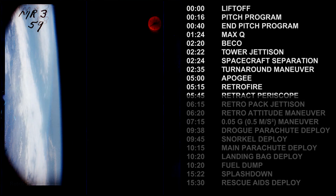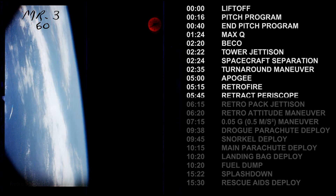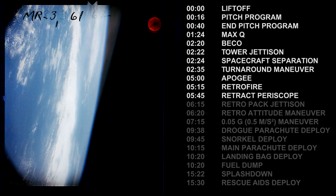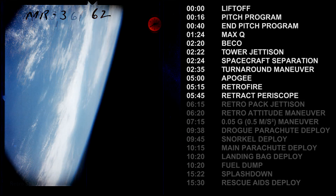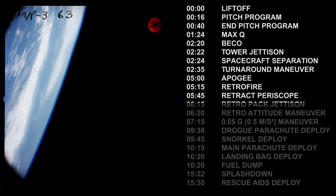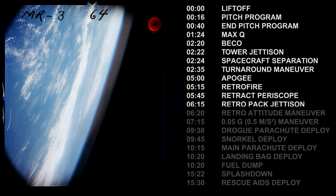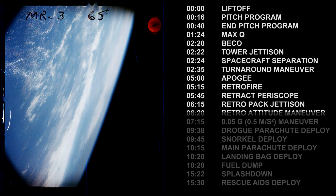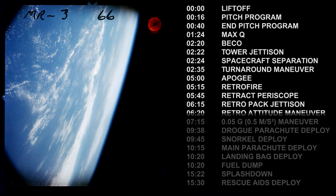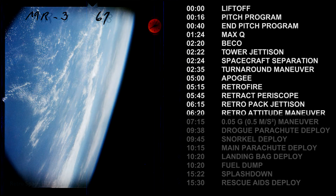Preparing to jettison the retro rocket. We are still receiving excellent voice communication from the pilot. Switching fly-by-wire. Medical monitor reports everything A-OK in the cockpit. I do not have a light. The retro rocket packet has jettisoned. I do not have a light. I see the straps falling away, I heard a noise. I will use override — override, override. The light is green. Override, the light is green.